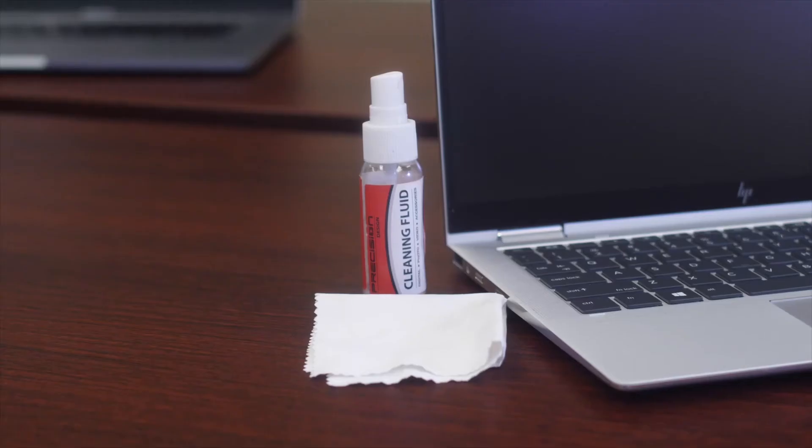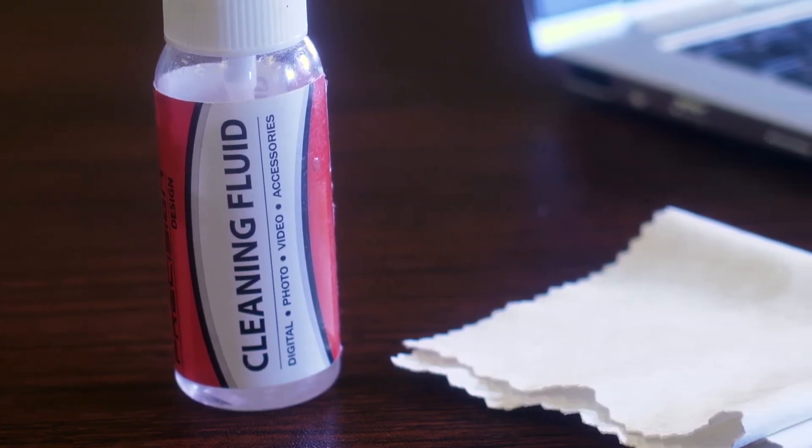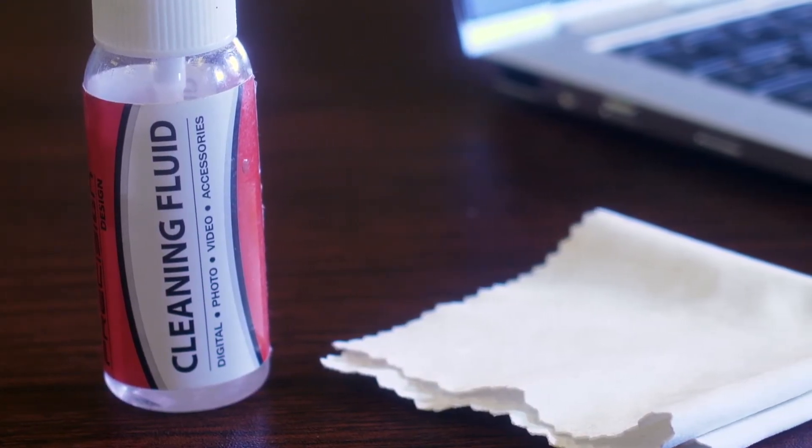To clean your laptop, gently wipe the screen and keyboard with a soft cloth, like microfiber. Do not spray liquid directly on the screen. If you must remove a stain, lightly mist the cloth and then gently wipe the screen.